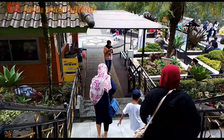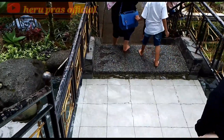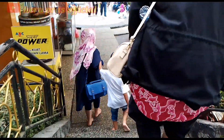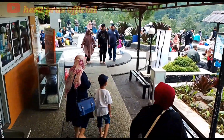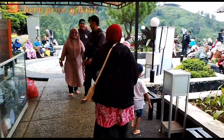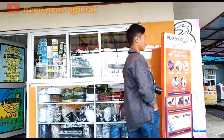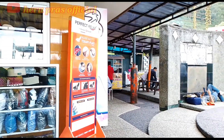Setelah puas bermain air di kali kecil tadi, saatnya mengunjungi bagian depan dari masjid Atta'Awun yang view-nya sangat indah — menuju ke sana kita melewati tempat cuci kaki yang berada di depan masjid. Di depan masjid ini juga terdapat penjual alat perlengkapan sholat, seperti peci, mukena, maupun sajadah.